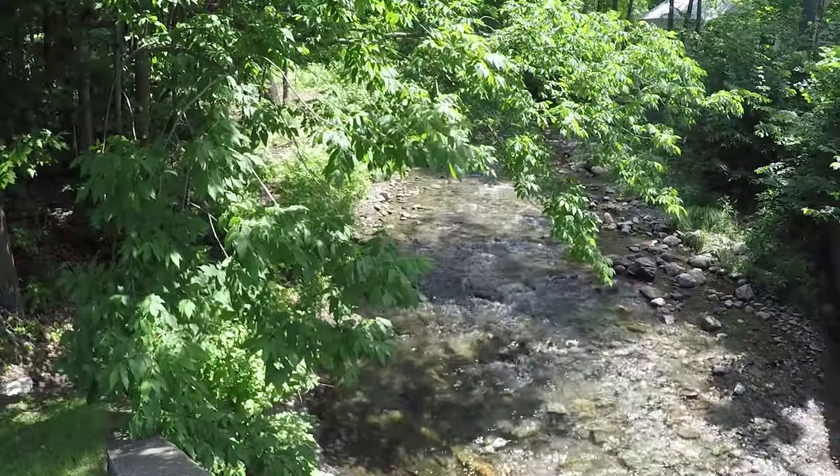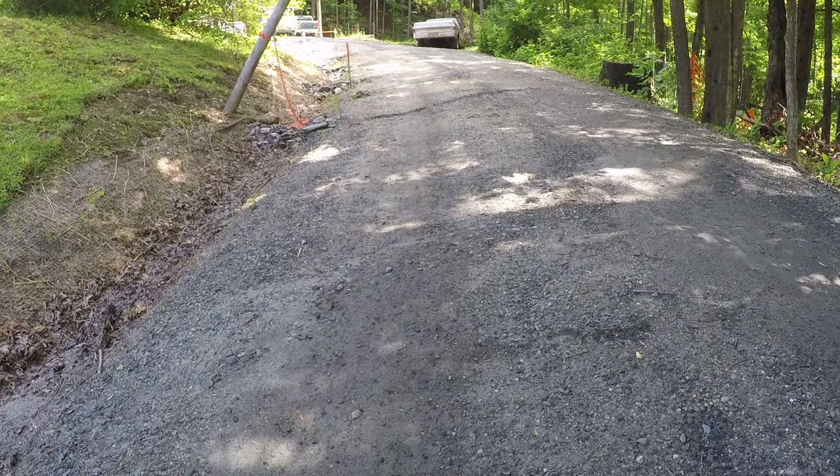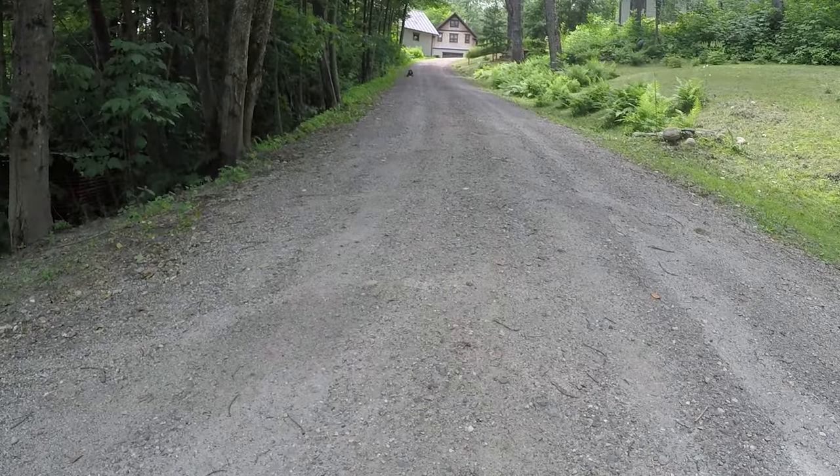I could see when it was raining how much material was going into the brook just from this one driveway. And for years we've battled the driveway — we've had truckloads of soils brought in to try to maintain it.